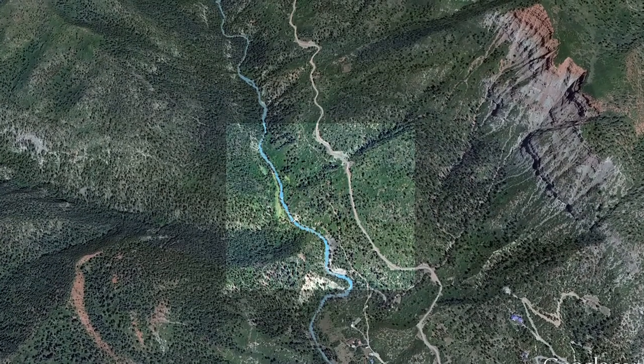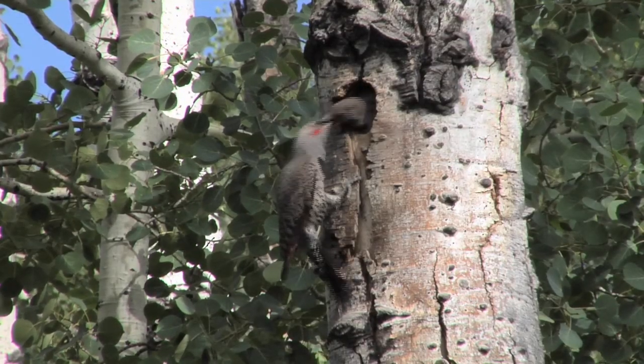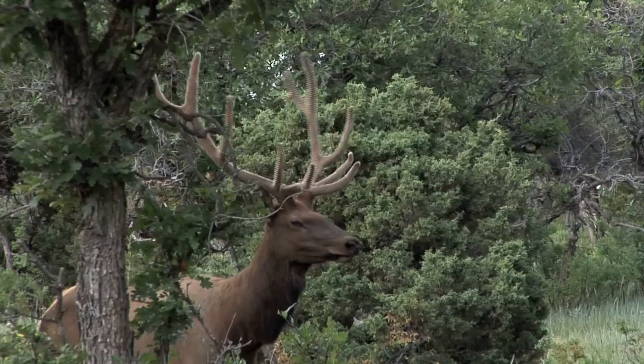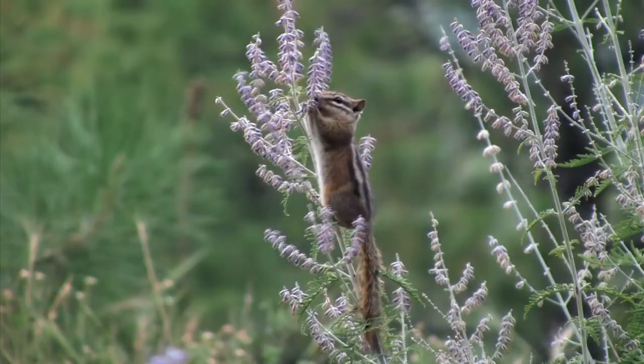The ranch is also totally surrounded by the San Juan National Forest, and consequently the wildlife is abundant. Here you'll find mule deer, black bear, Rocky Mountain elk, mountain lions and bobcats, loads of wild turkeys, and of course all of the smaller suspects.